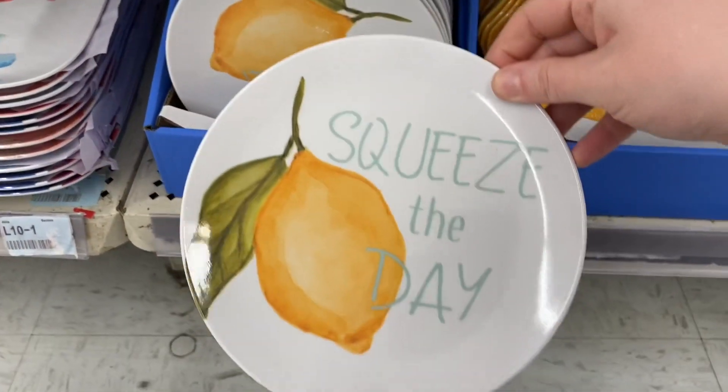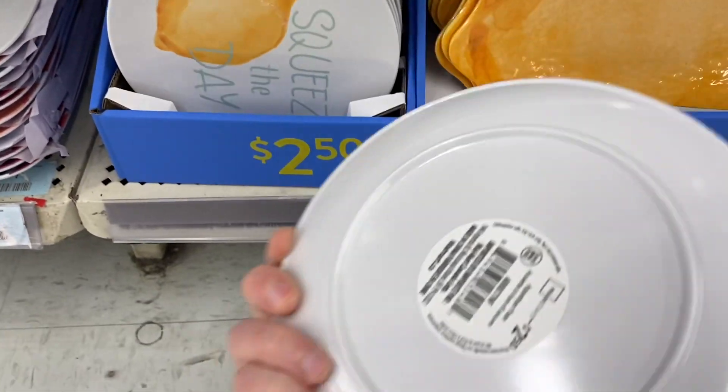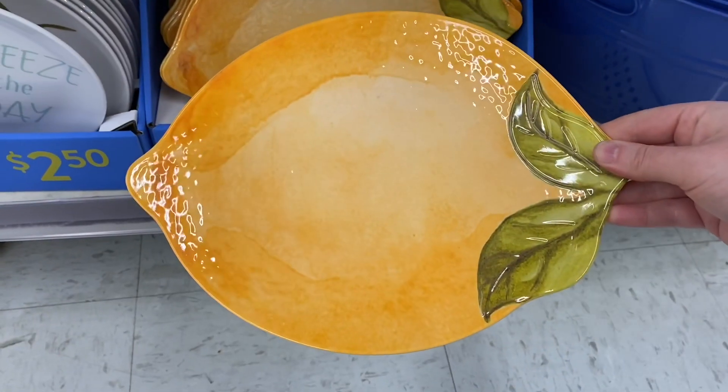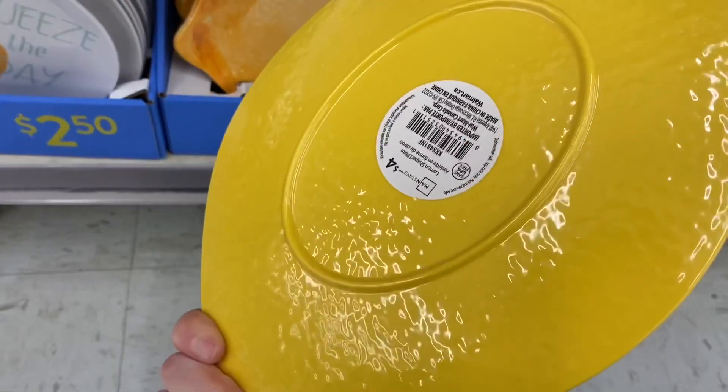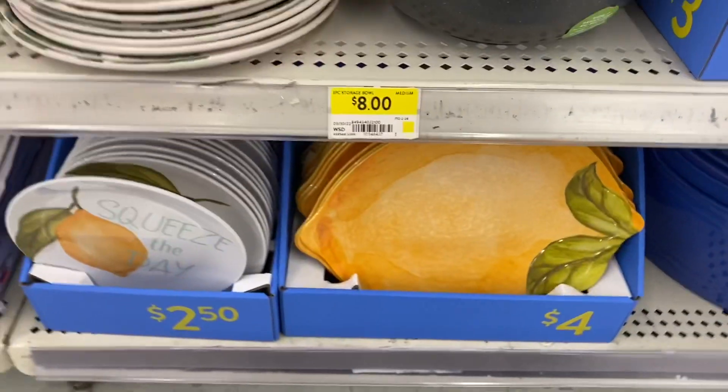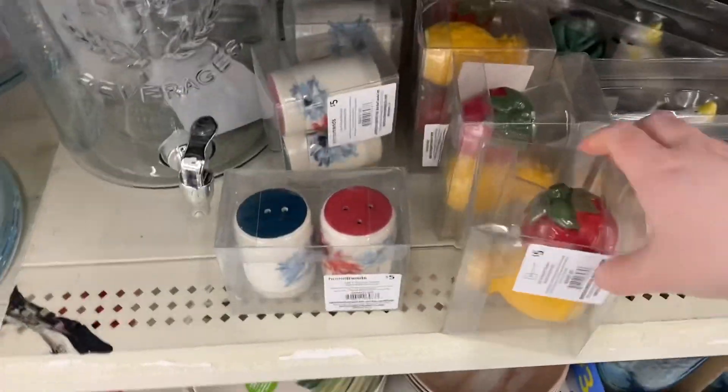Here's some more of the lemon ones — 'Squeeze the Day.' And they had these lemon plates beside, $4 for these. They'll go really pretty with the HomeSense bowls. If you check out my Instagram, I'll post it there. HomeSense, Winners, Marshalls — they have these really pretty lemon bowls that would go perfectly.